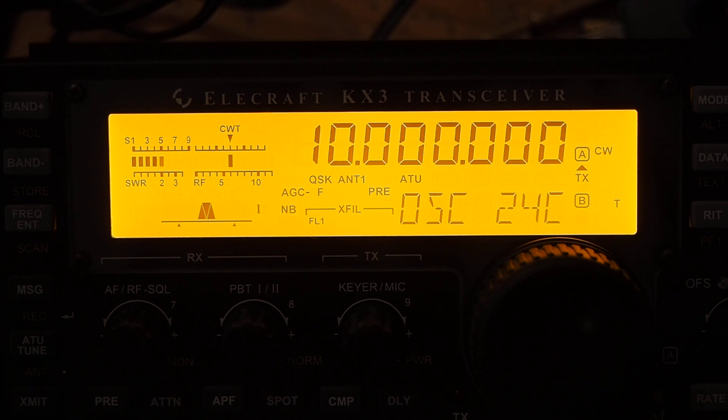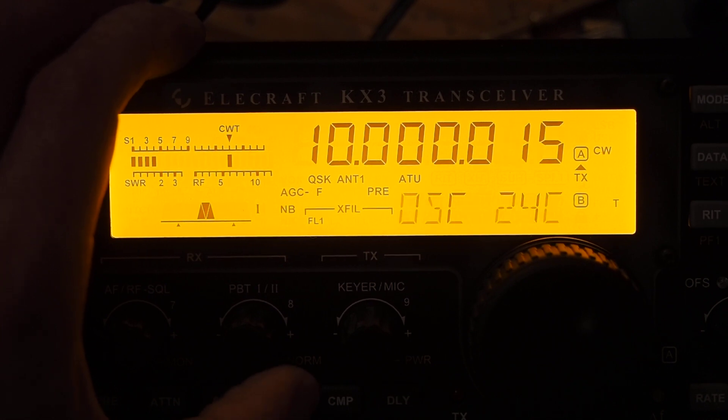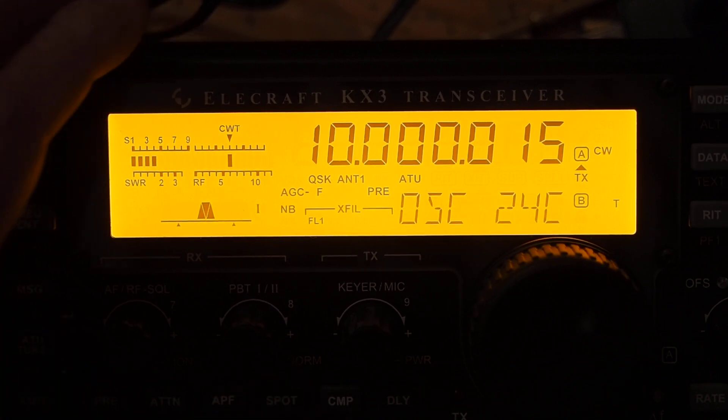We can see that CWT here thinks I'm okay. If I use the spot function, there's actually some variation in spot — it seems to do things slightly differently each time.